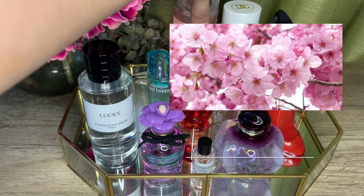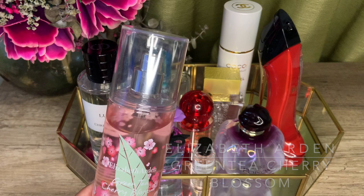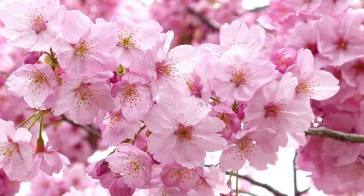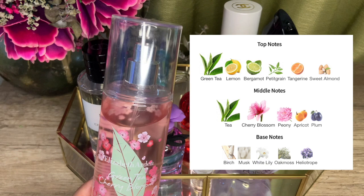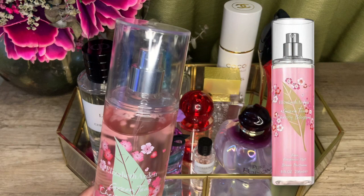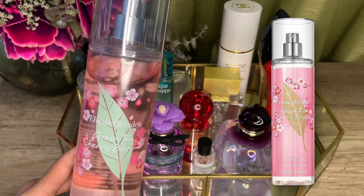Elizabeth Arden's Green Tea line has a lot of fresh floral flankers, but I particularly like this one for summer — Green Tea Cherry Blossom. I have it in the fragrance mist formulation. This is another uncomplicated fresh floral centering on cherry blossom plus green tea. Very fresh citrusy opening with lemon, bergamot, tangerine, petitgrain, and green tea on top; cherry blossom, peony, plum, and apricot in the middle; oak moss, woody notes, and musk in the base. Very similar to Dolce Peony — bright, citrusy, floral, very refreshing, and great to reapply during the day. This one is really affordable. Check out Green Tea Cherry Blossom from Elizabeth Arden.